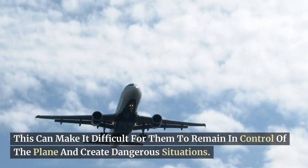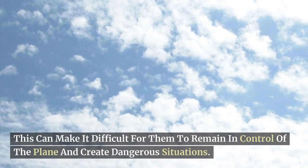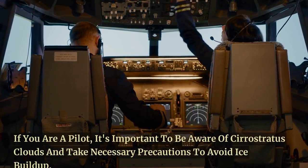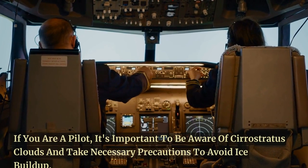This can make it difficult for them to remain in control of the plane and create dangerous situations. If you are a pilot, it's important to be aware of cirro-stratus clouds and take necessary precautions to avoid ice buildup.